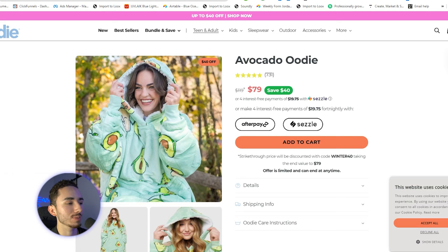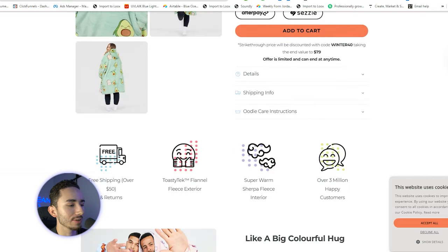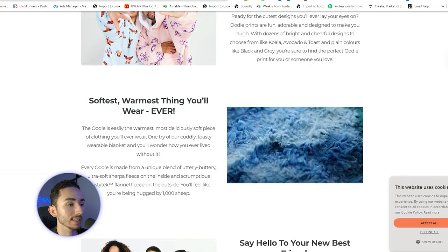We need to get that pattern recognition and study what the top brands are doing that are executing these different elements at the highest level possible, so that we can use that for our own websites. You don't want to just look at what other dropshippers are doing because they're kind of bottom of the barrel. So let's study the best. For problem-solving products, we have the Avocado Udi — David Fogarty has done well over $100 million in sales with this product page right here.